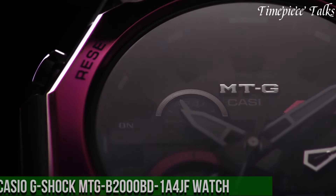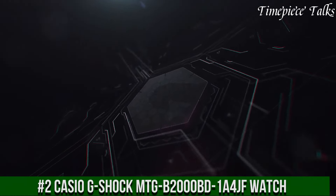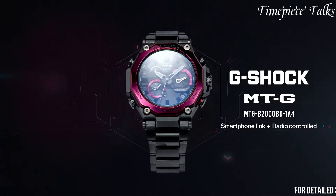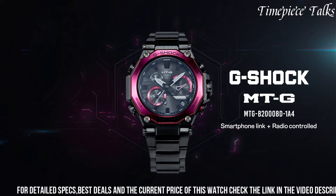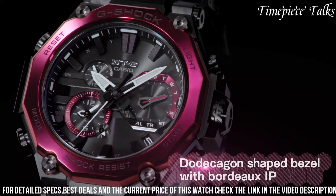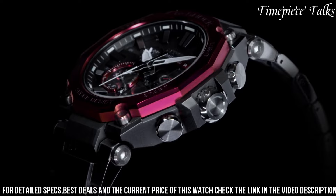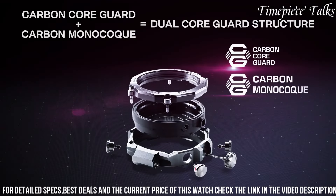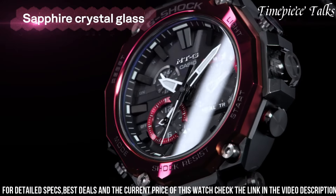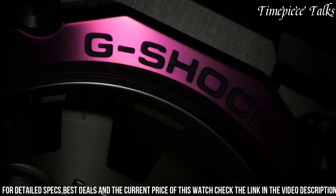Number 2: Casio G-Shock MTG-2000BID-1A4 Watch. This watch combines resilience with sophistication in a stainless steel and resin hybrid construction. The blend of these materials provides exceptional durability against shocks and impacts while maintaining a stylish and modern appearance. Its black dial showcases a vibrant red accent and luminous markers and hands for enhanced readability. Powered by tough solar technology, this timepiece utilizes solar energy for continuous operation, complemented by multi-band 6 radio-controlled accuracy for precise timekeeping. Equipped with an array of functionalities including world time and stopwatch,